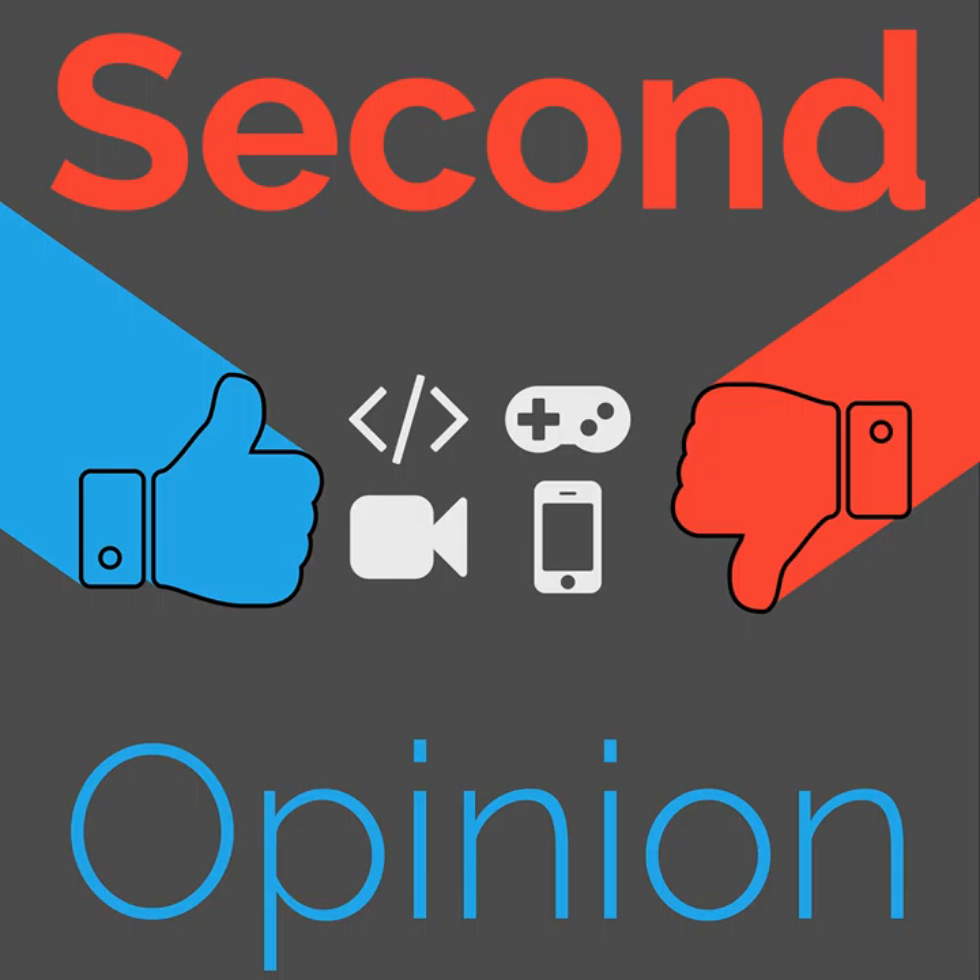Welcome to Second Opinion, the review show here on The Nexus. I am your host Ryan Rampersad, and today I will be talking to you about the Samsung Galaxy S21 Ultra. Find the show notes for this episode at thenexus.tv/so108. Let's get started.